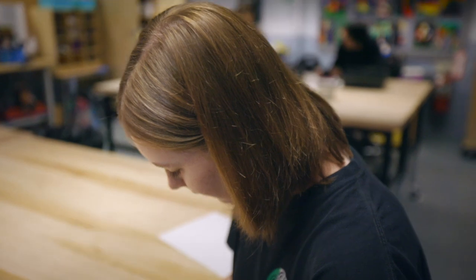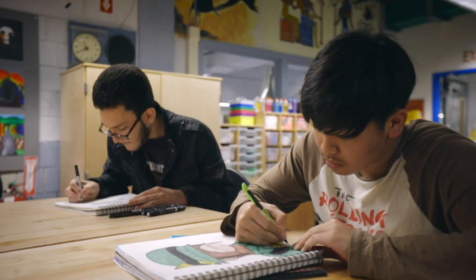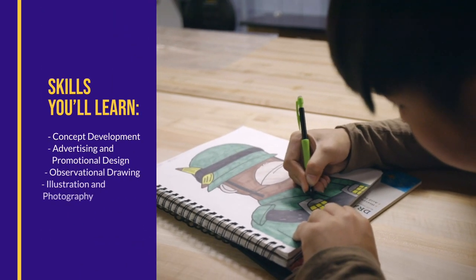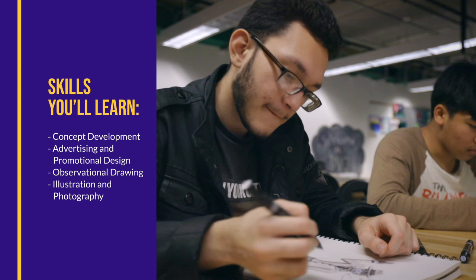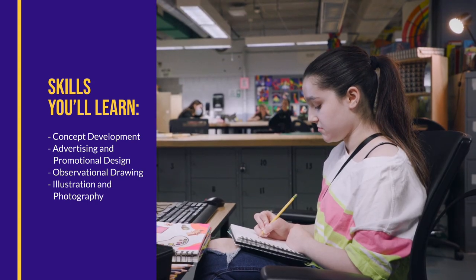Our upperclassmen further this foundation by applying their organizational skills to prepare for more demanding assignments that meet professional standards. As a junior, you'll create a portfolio of artwork to showcase your skills to colleges or employers. You'll focus on concept development, design, drawing, illustration, and photography.